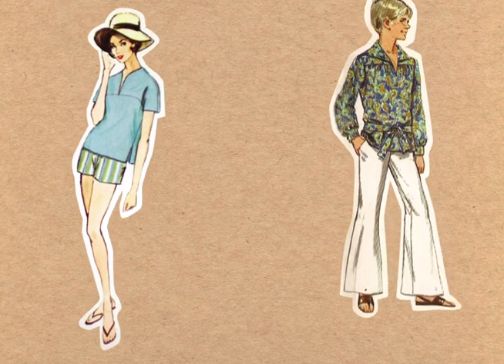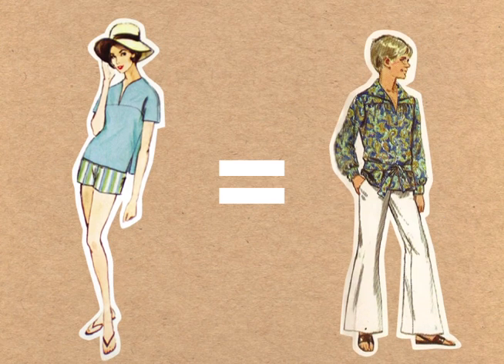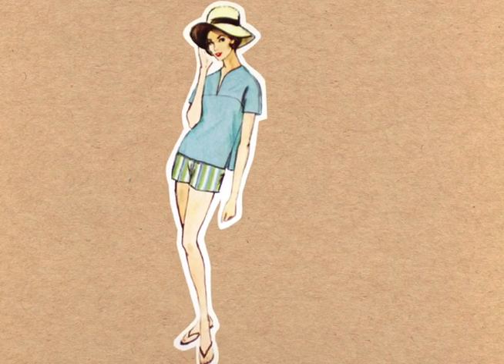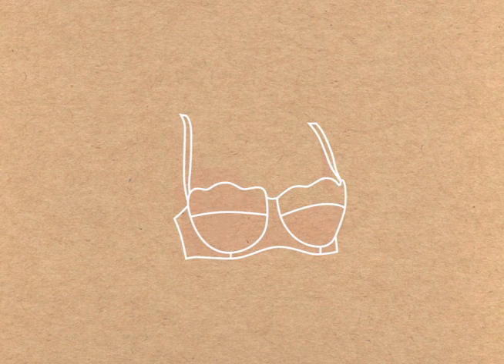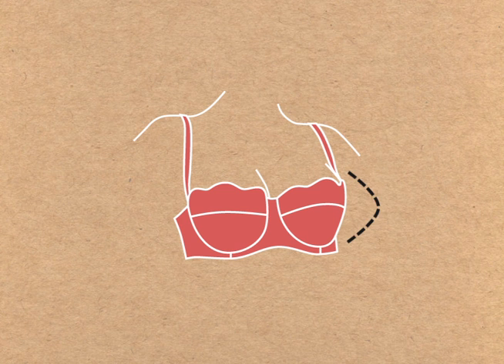The 1960s marked a social revolution in which both men and women cast aside the previous generation's notions of masculine and feminine. This decade prized a more natural look. Cup shapes developed out of the pointed cone in favor of a softer, rounded shape that is still used today.